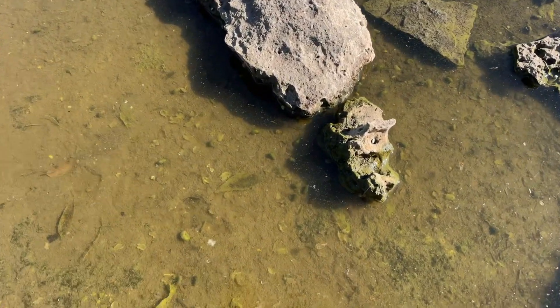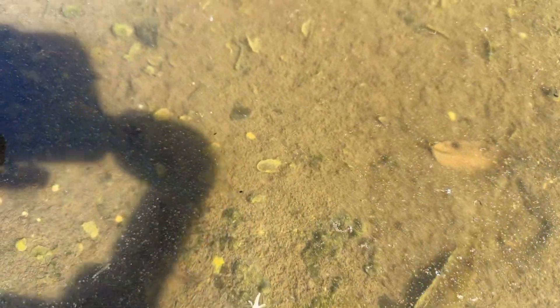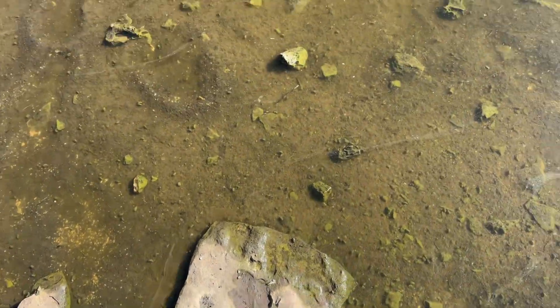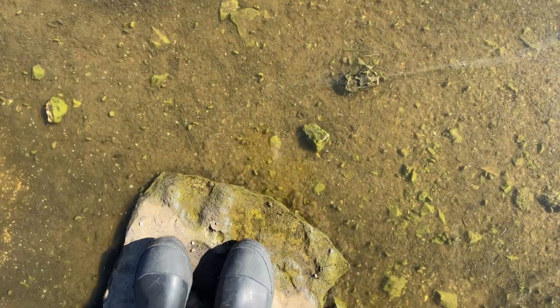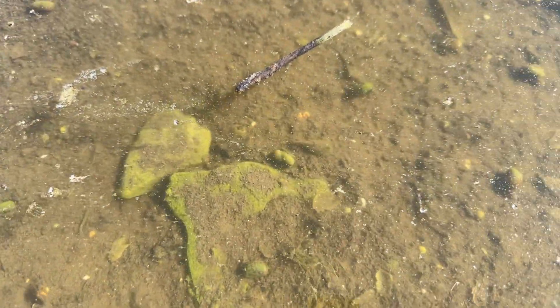There's actually a ton of molts from the clam shrimp and tadpole shrimp, which are kind of layered on the soil surface. Right here in this shot, you can actually see a tadpole shrimp that scurries by. They tend to be more reactive to my presence compared to the clam shrimp.